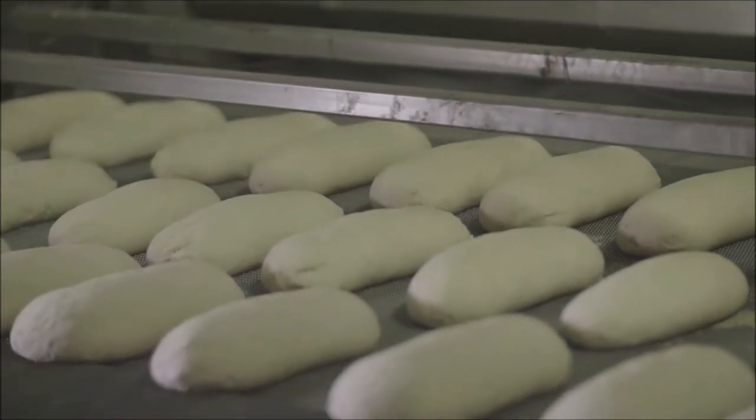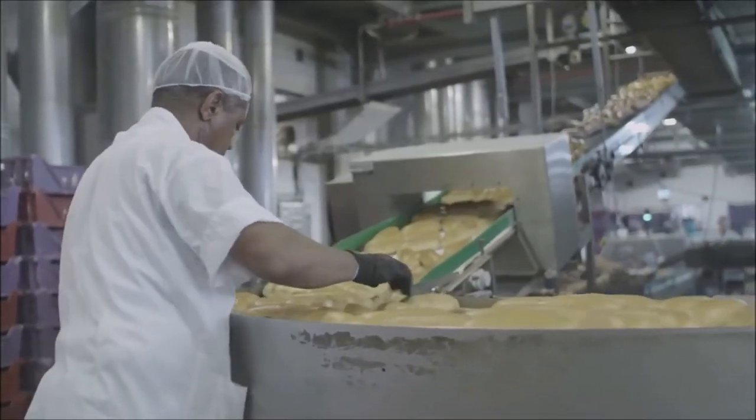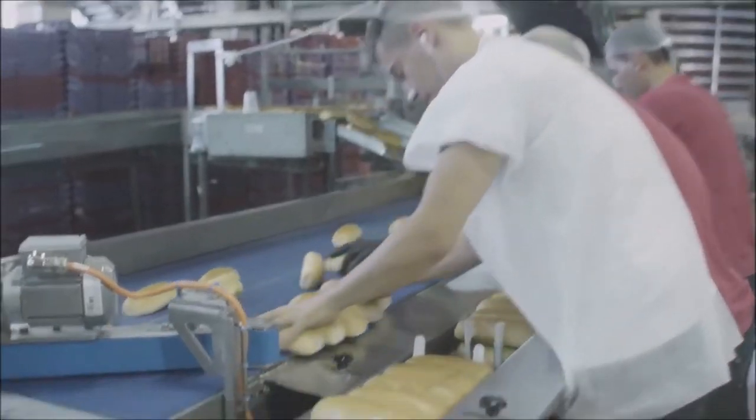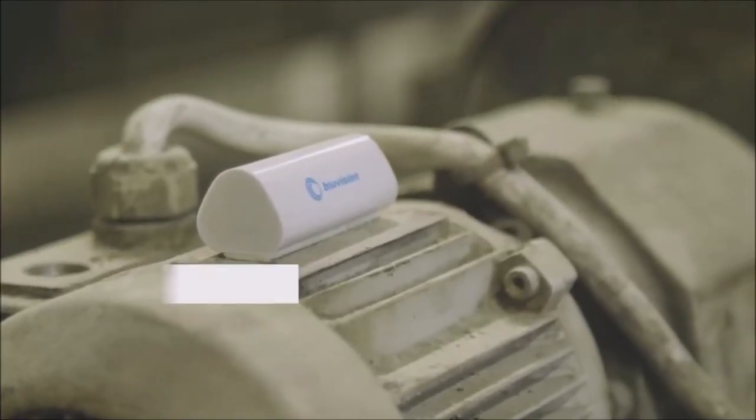Berman Bakery implemented the HID Blue Vision system on all of their motors, and a real revolution began. Berman migrated from breakdown maintenance to predictive maintenance, gaining the ability to predict failures in formation and plan the fix or replacement of any rotating equipment. This led to clear and significant savings in time and money, and to higher efficiency.